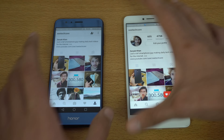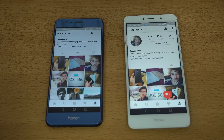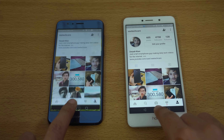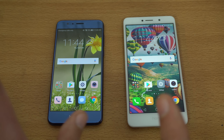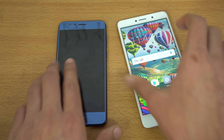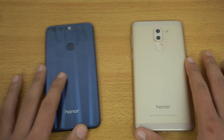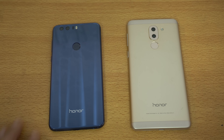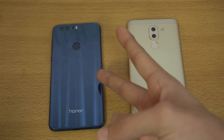Both phones are pretty fast, but if performance is the main priority, the Honor 8 is definitely the phone to go with. We'll be doing another comparison looking at cameras — what kind of differences there are and how much better the camera is. Quite awesome phones — Honor 6X versus Honor 8. Hope you guys enjoyed it, see you in the next one, peace out.